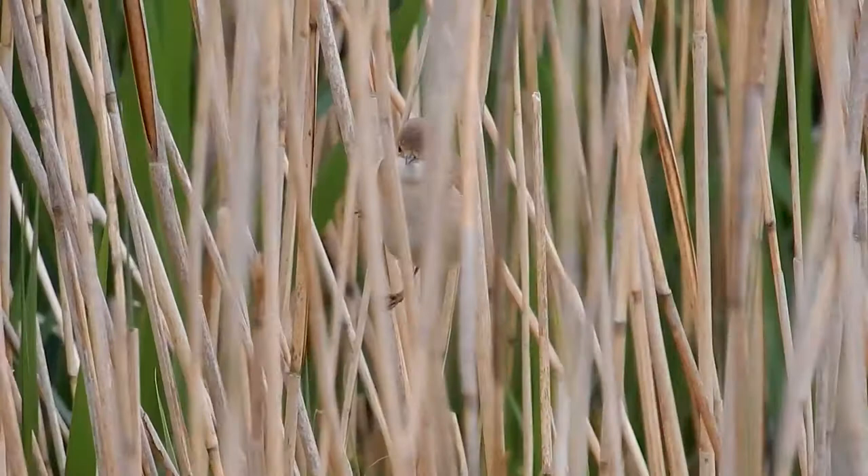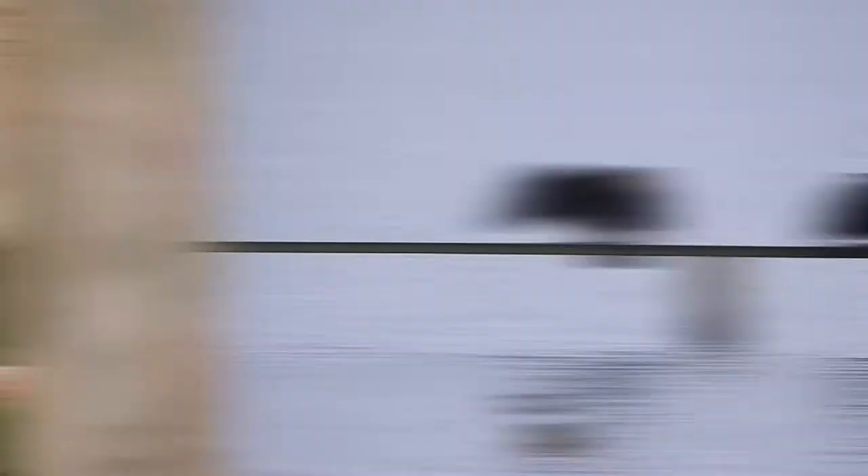Also very cute — lots of reed warblers very close to the hide. We were able to get some good sightings of them; they're usually quite elusive, but because they were so close we could really see them.